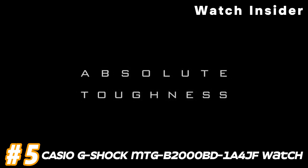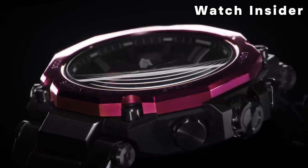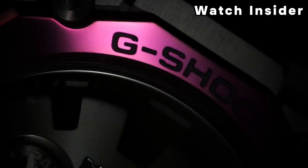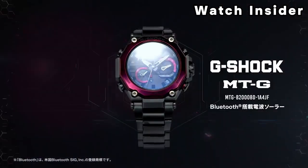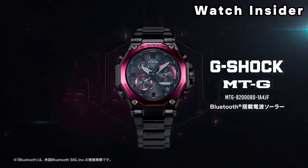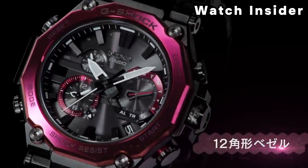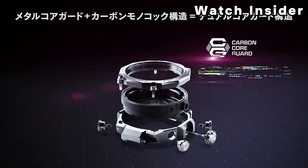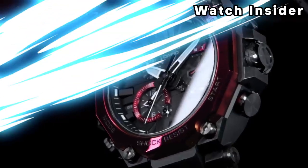Number 5: Casio G-Shock MTG B2000 BD1A4JF Watch. The G-Shock MTG Series, also known as the Metal Twisted G-Shock, is characterized by its premium materials, tough construction, and advanced features. It often combines analog and digital displays and is known for its durability in challenging environments. For detailed information, check the official Casio website or contact authorized Casio dealers, where you can find product details, specifications, and user manuals.